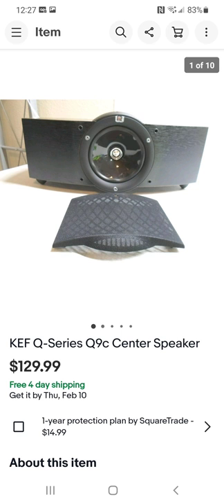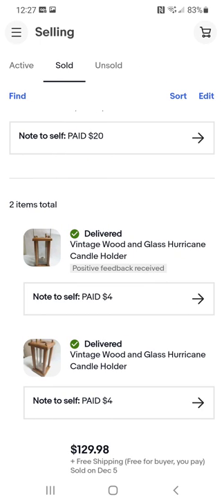One person brought both of these candle holders in together. I paid $4 apiece for them. They're hurricane candle holders — enclosed in glass to keep the wind from blowing out the candle. They were new in the box, though one was missing the handle. I'd never seen them before and couldn't find them on eBay, so I priced based on what I thought they were worth. I ended up selling both for right at $130.